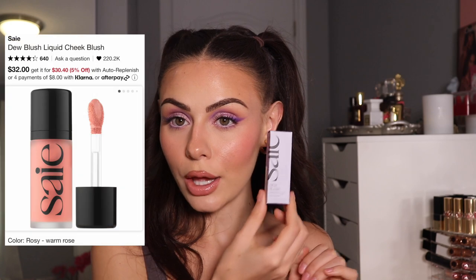I also got the Say Dew Blush and I picked up the shade Rosie. Everyone was saying to get the shade Chili — apparently it's just a beautiful pink shade. But you guys know I just love a light pink, like a very natural flush color. I think this would actually look really good with the House Labs blush. That is going to be a gorgeous combo. The formula is beautiful and I just know this shade is going to be perfection.